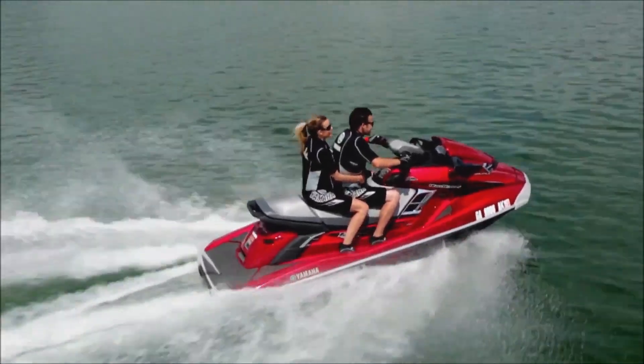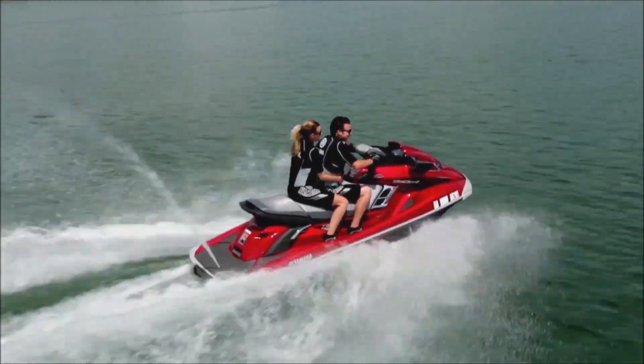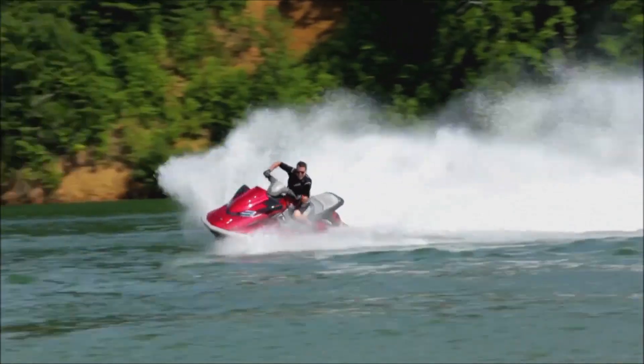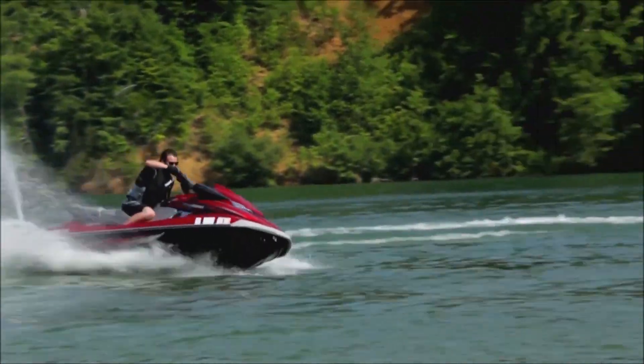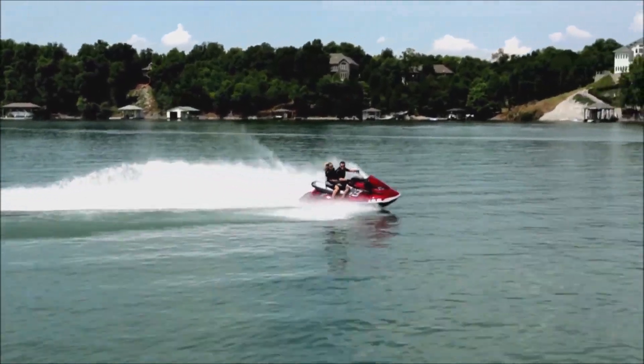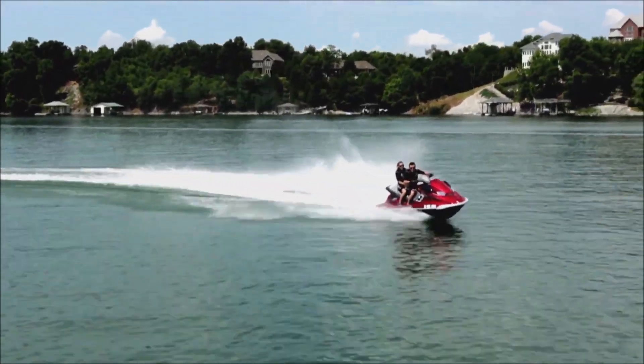The concept and design of the FX-HO come from a love for exhilaration and a desire for impeccable style. Its powerful, normally aspirated, four-stroke Yamaha marine engine delivers lower operating costs and unmatched reliability.